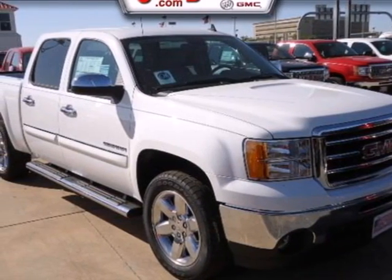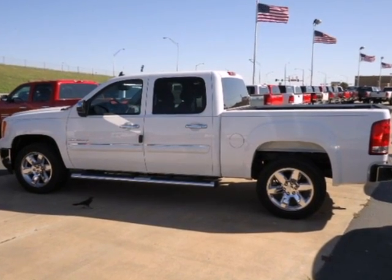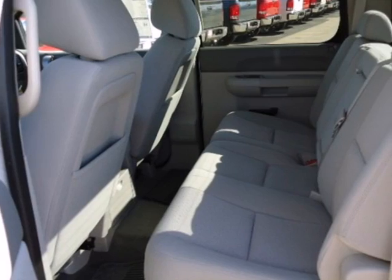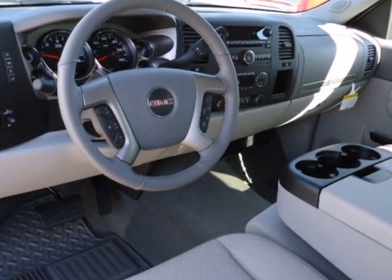Here's a 2012 GMC Sierra 1500. Stability and traction control, low tire pressure warning, mode select transmission, air conditioning, AM FM radio and cruise control all come standard in this versatile and value packed truck.